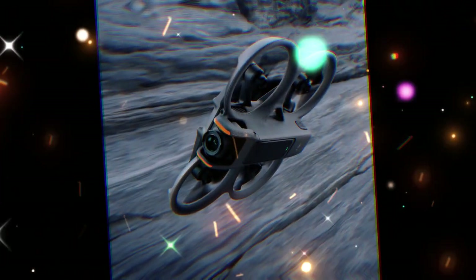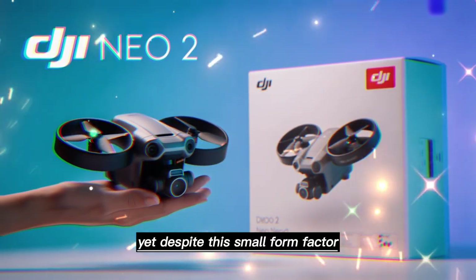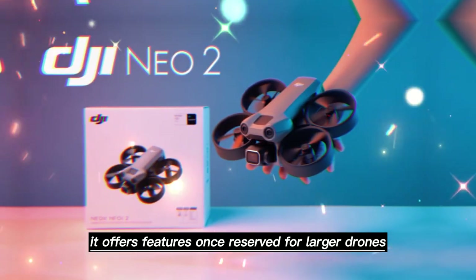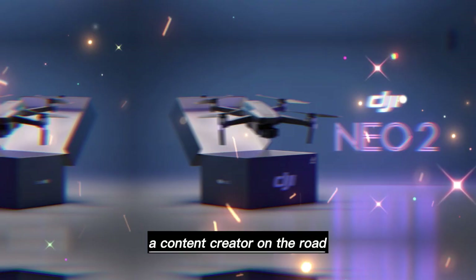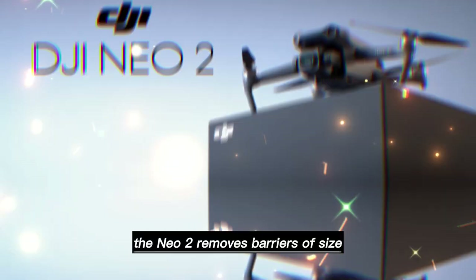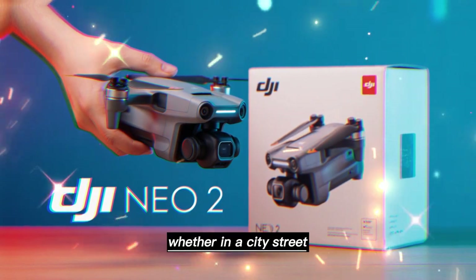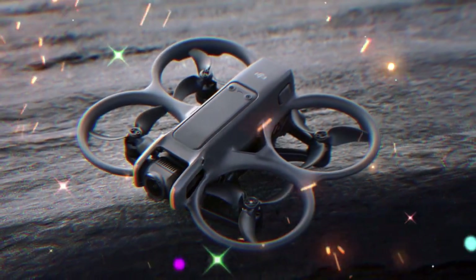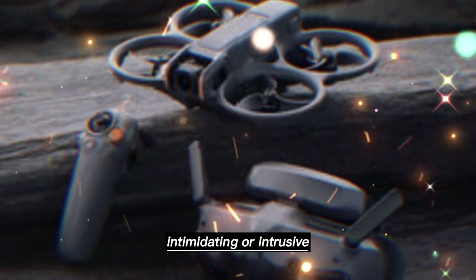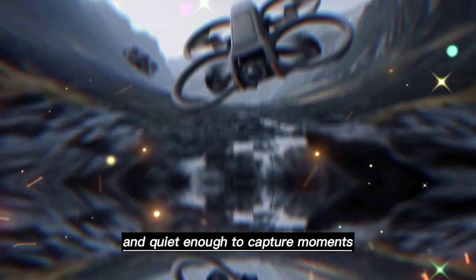One of the strongest appeals of the Neo 2 is its size. It remains compact, light, and easy to carry — fitting inside a small backpack or even a large pocket. Yet despite this small form factor, it offers features once reserved for larger drones. This balance of portability and power makes it especially attractive for travelers. A content creator on the road no longer needs to choose between heavy gear and creative freedom. The Neo 2 removes barriers of size, set-up time, and complexity, allowing storytelling to happen spontaneously — whether in a city street, a mountain trail, or a quiet park. For vloggers and influencers, this portability is a game-changer. It's discreet, fast to deploy, and quiet enough to capture moments without drawing unwanted attention.